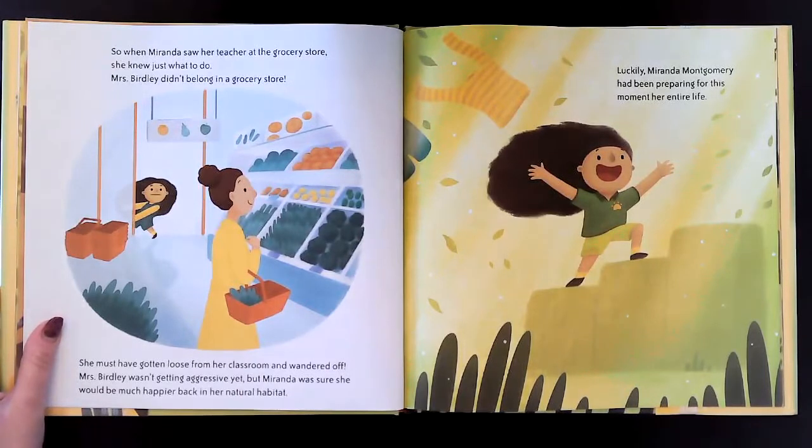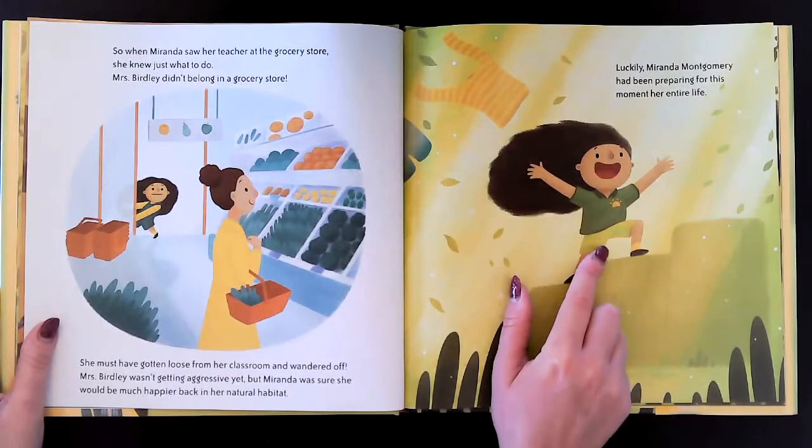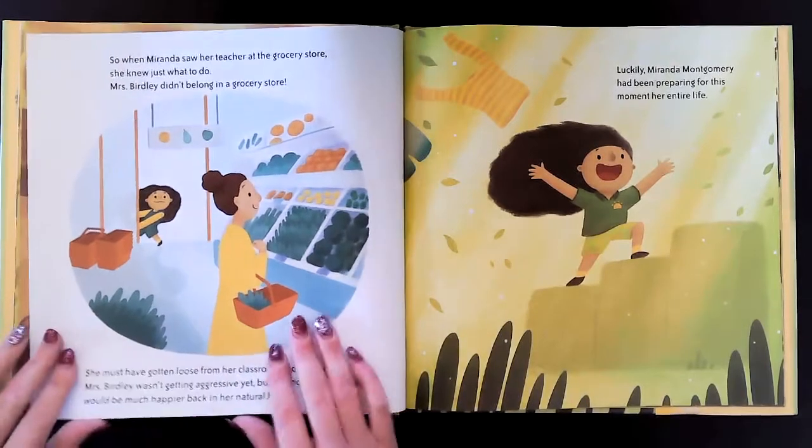Mrs. Birdley didn't belong in a grocery store. She must have gotten loose from her classroom and wandered off. Mrs. Birdley wasn't getting aggressive yet, but Miranda was sure she would be much happier back in her natural habitat. Luckily, Miranda Montgomery had been preparing for this moment her entire life. Wow, she looks pretty excited. Look, she even put on her outfit just like Nature Joe wears.